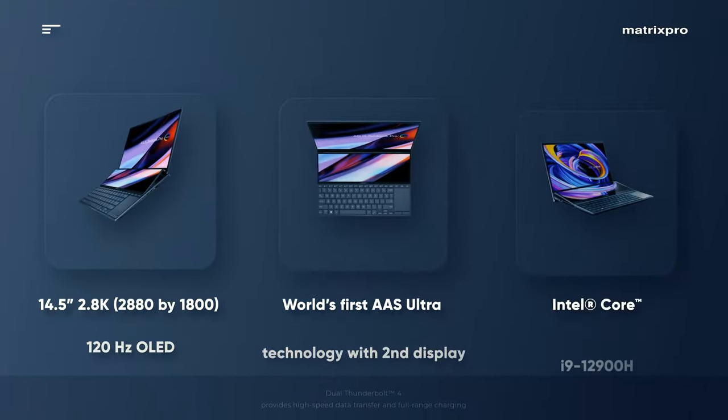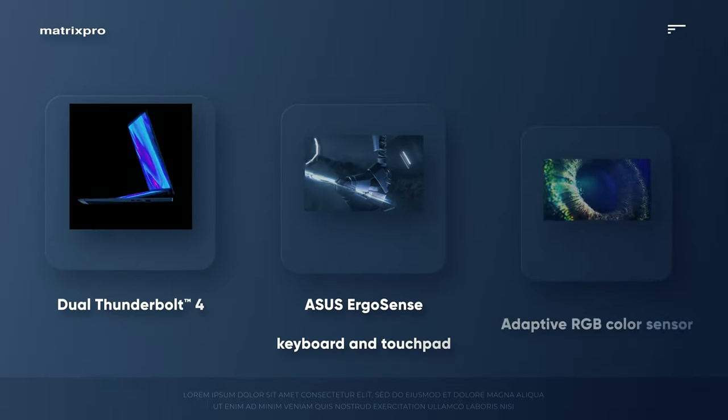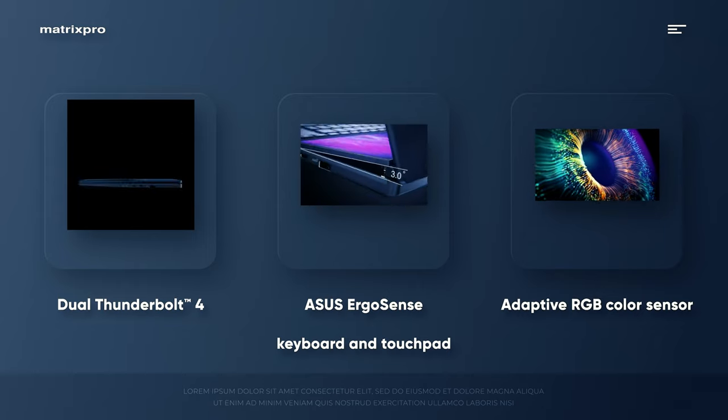The port selection is pretty good, including two Thunderbolt 4 ports, a full-sized HDMI 2.1, a USB 3.2 Gen 2 Type A, and an SD Express 7.0 card reader.